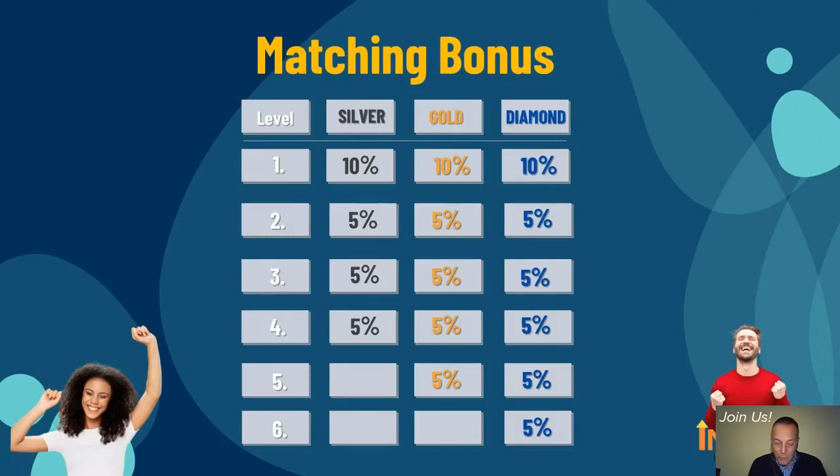The next bonus is the matching bonus. This is a percentage you receive of what people in your family tree are earning from group bonuses. If your direct earns $100 in group bonus, you receive 10% of that — $10. If their direct earns $200 in group bonus, you receive 5% of that, and so on. This bonus is paid from 4, 5, and 6 generations deep in your personal group, depending on which pack you hold — silver, gold, or diamond. The more your family members earn from group bonuses, the more you will earn in matching bonuses. So go out and help them grow and earn a lot of money — because if they do, you do too.